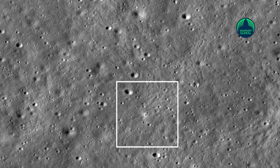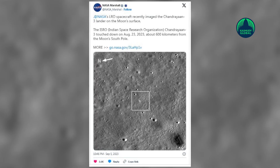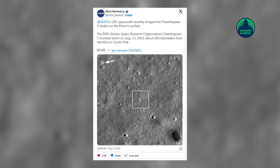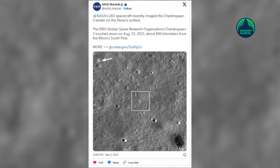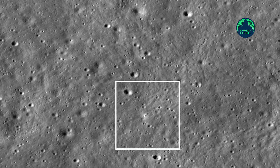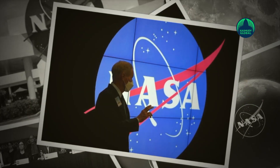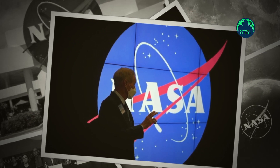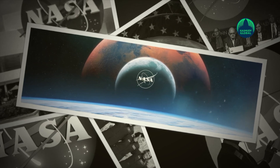Sharing the image on social media platform X, the space agency wrote: 'LRO spacecraft recently imaged the Chandrayaan-3 lander on the moon's surface.' According to NASA, the LRO camera acquired an oblique view of the lander four days later. The bright halo around the vehicle resulted from the rocket plume interacting with the fine-grained regolith. LRO is managed by NASA's Goddard Space Flight Center in Greenbelt, Maryland, for the science mission directorate at the agency's headquarters in Washington.